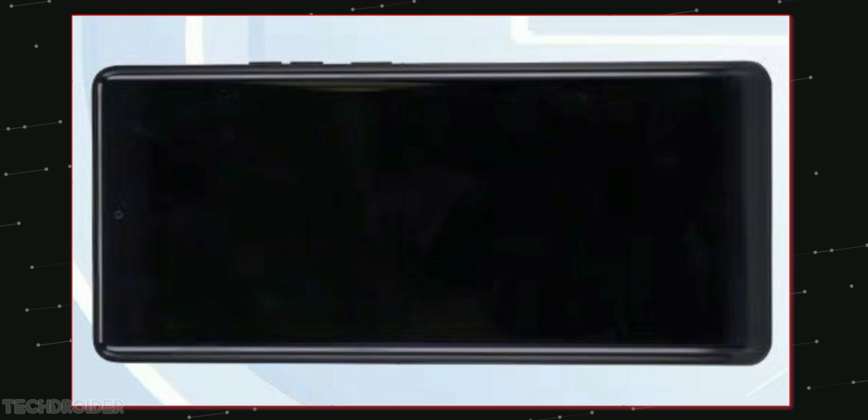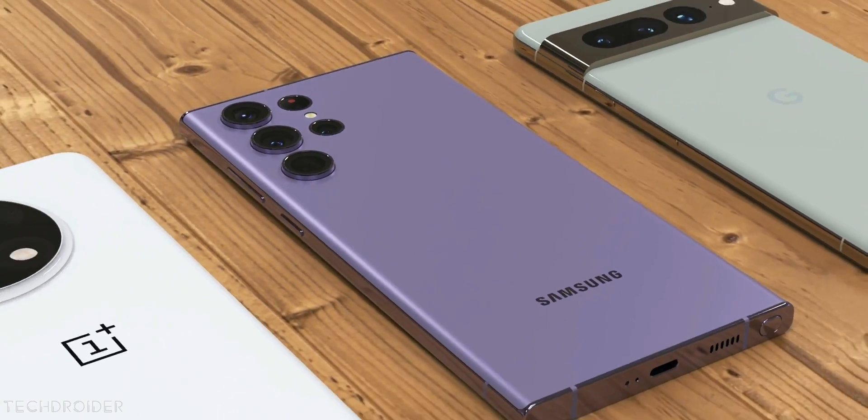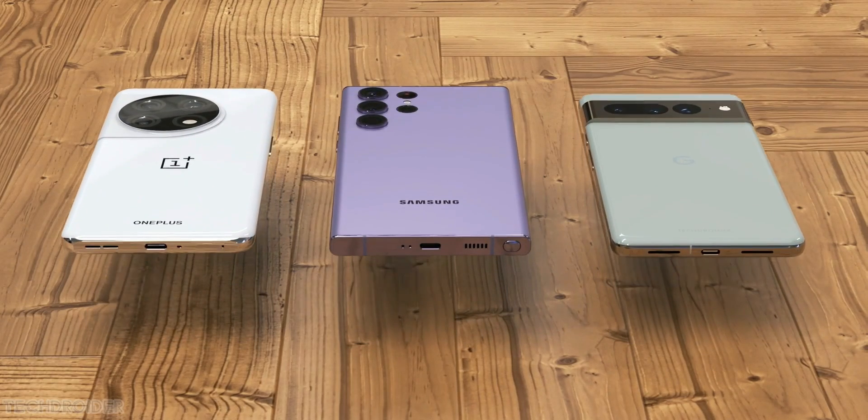That's all, guys. Thanks so much for watching. So which flagship are you waiting for — Samsung, Xiaomi, Moto or OnePlus? Comment down and I'll meet you guys in the next one. Like, subscribe and peace out.